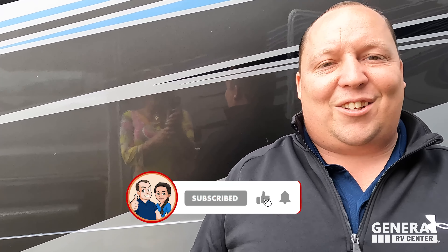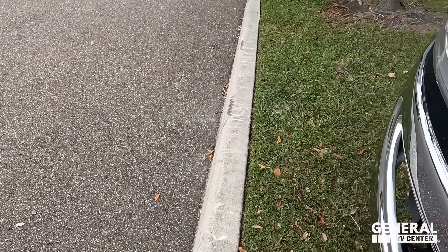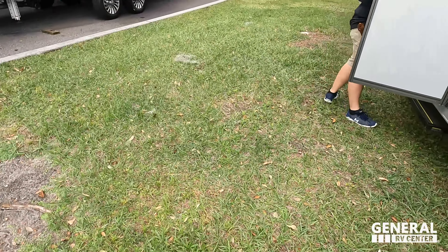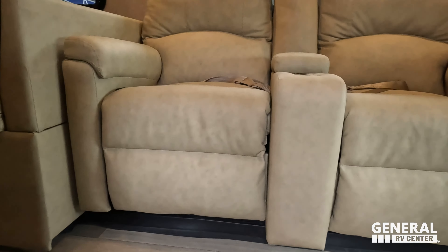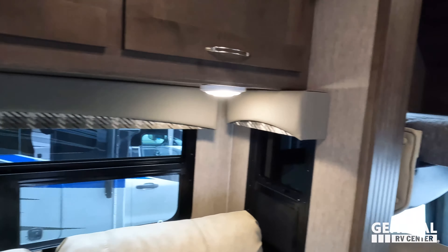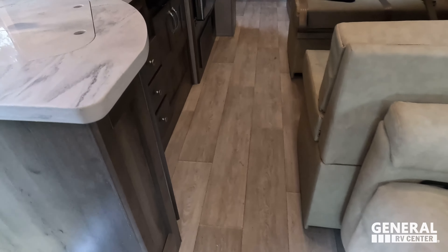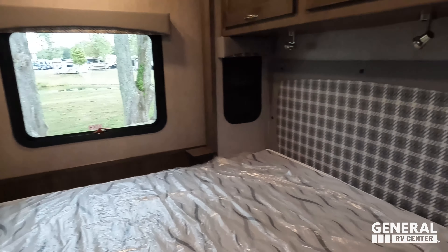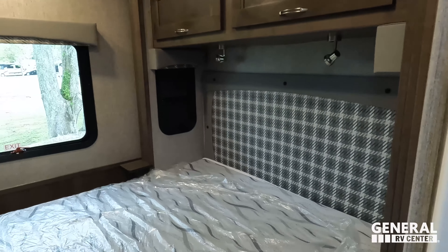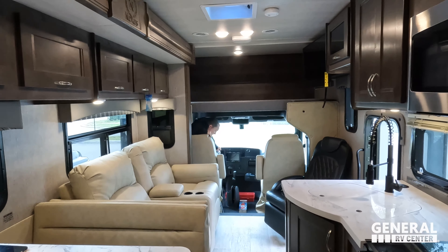The outside of this motorhome looks great but the inside looks even better. Don't forget the cargo carrying capacity — it's probably on the door. As we come in with the slide in, look at the walkway — the space is crazy with the slide in. Welcome back to the split bathroom area. Here's the toilet and the bed with the sliding door. Cargo carrying capacity is an amazing 7,900 pounds — that's insane.